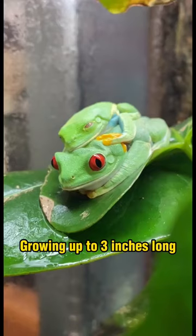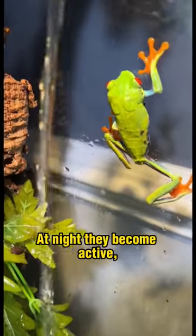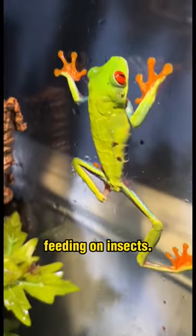Growing up to 3 inches long, they spend their lives in trees, hiding on the undersides of leaves during the day. At night, they become active, feeding on insects.